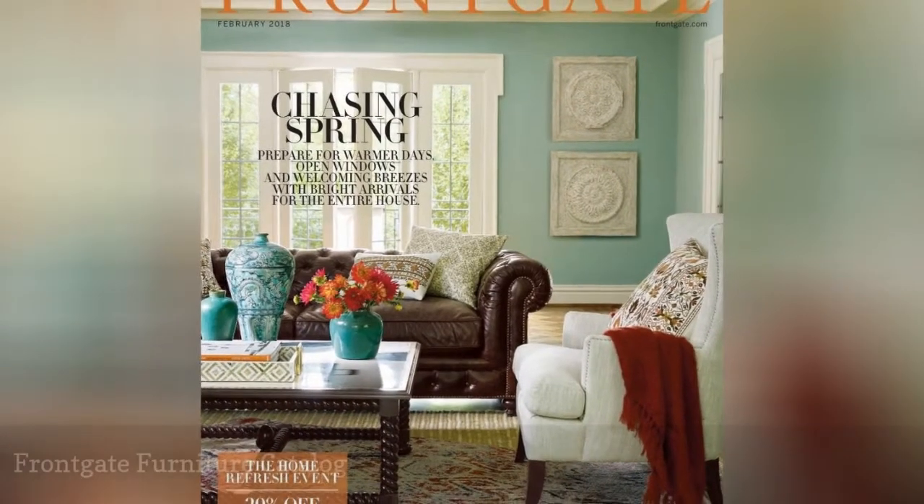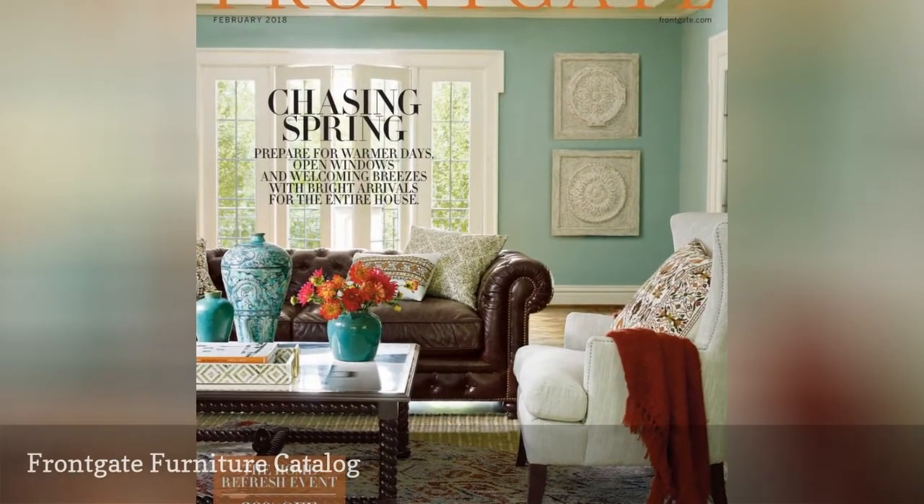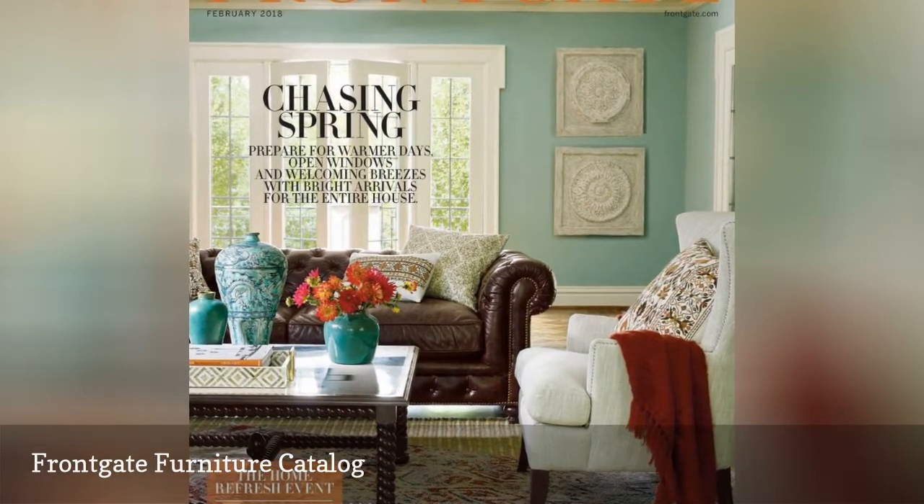Inside the Front Gate Furniture Catalog, you'll find luxury furniture that will make your home feel cozy and elegant.